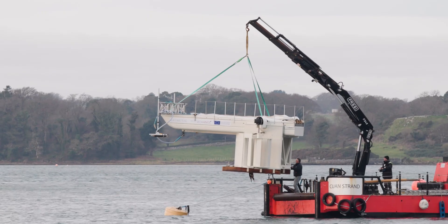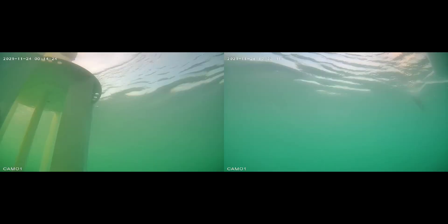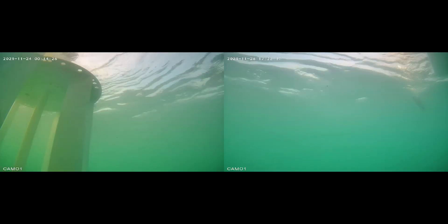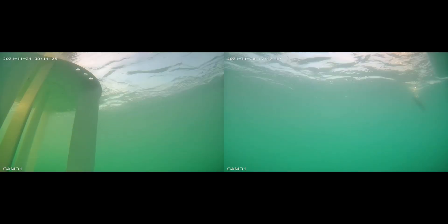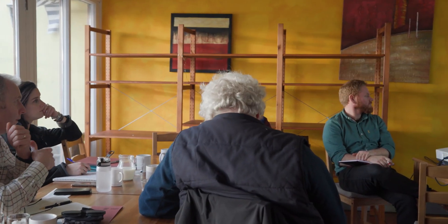We're the technology providers — we've developed a hydrokinetic turbine, so it's ideal to the site here at Strangford. One of the nicest things we see here is the clarity of the water, which is really good for studying wildlife as well, because you can see how they behave around the turbine. The flows are great.